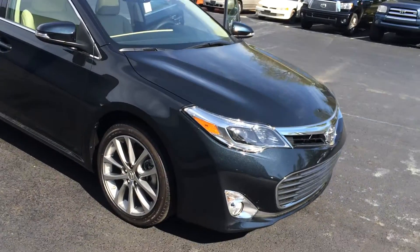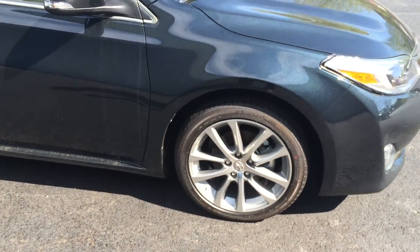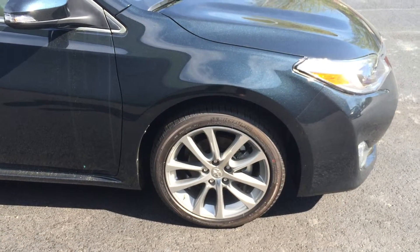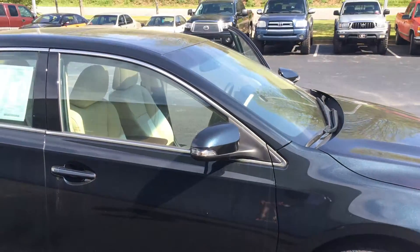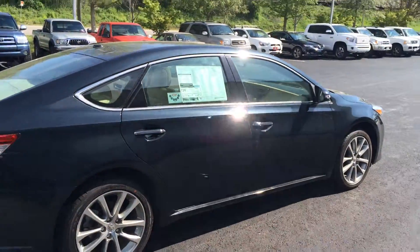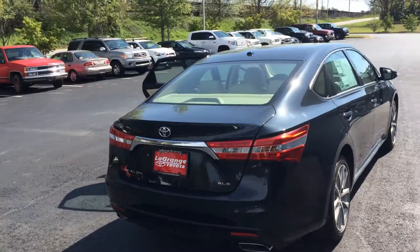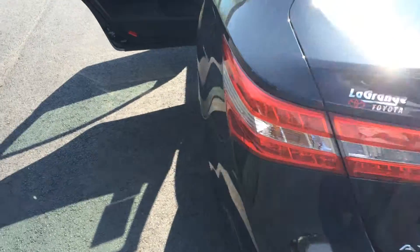It looks great with a tan leather interior, chrome-accented fog lamps, some very sharp looking alloy wheels and Michelin tires. And don't forget we offer tires for life on all of our new vehicles here at LaGrange Toyota. Those are 18-inch color-keyed power heated side view mirrors with integrated turn signal. You can see the roof and everything in there as well. It also has three years of complimentary maintenance. There's the rear profile with a nice dual chrome exhaust.